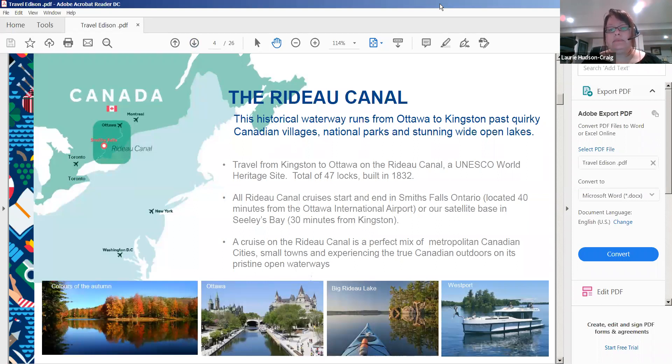The Rideau Canal runs from Ottawa to Kingston. It is considered a UNESCO World Heritage Site. It has a total of 47 locks, was built in 1832, and is 202 kilometers in length.